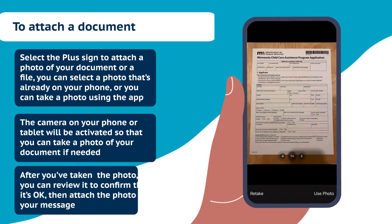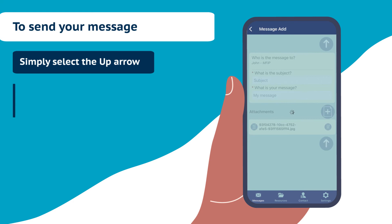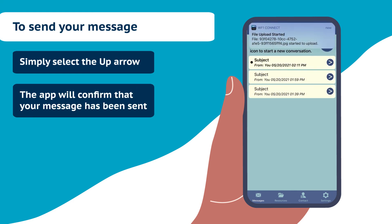The camera on your phone or tablet will be activated so that you can take a photo of your document if needed. After you've taken the photo, you can review it to confirm that it's okay. Then attach the photo to your message. Finally, to send your message, simply select the up arrow. The app will confirm that your message has been sent.